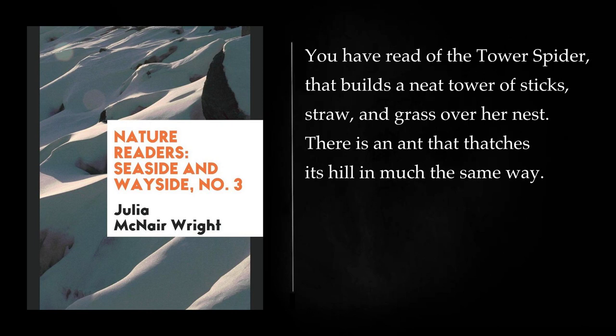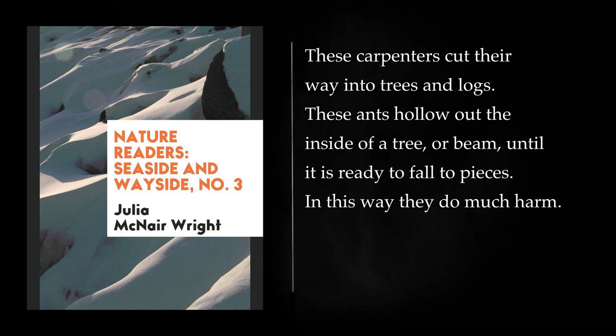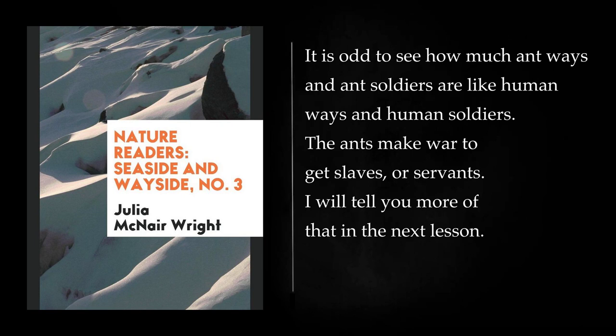You have read of the tower spider that builds a neat tower of sticks, straw, and grass over her nest. There is an ant that thatches its hill in much the same way. There is a brown ant that is a mason. She makes her nest of little balls of mud, laid up like bricks in a wall. Then there is a carpenter ant, as there is a carpenter bee. These carpenters cut their way into trees and logs, hollowing out the inside of a tree or beam until it is ready to fall to pieces. In this way they do much harm. Besides their other trades, the ants know the trade of war. There are soldier ants. Ants are mild and kind to each other while at work, but they are brave and have armies for war. The ants make war to get slaves or servants.